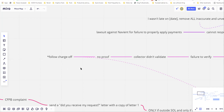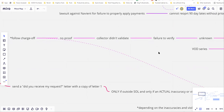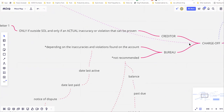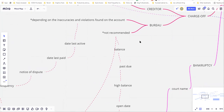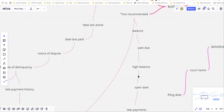'Follow charge off' means if disputing as unknown, failure to verify, or collector didn't validate doesn't work, you can jump down to the charge off section and follow exactly what it says for the bureaus. I also purposely put a 'not recommended' section here so you can see the right way versus the wrong way to do it.